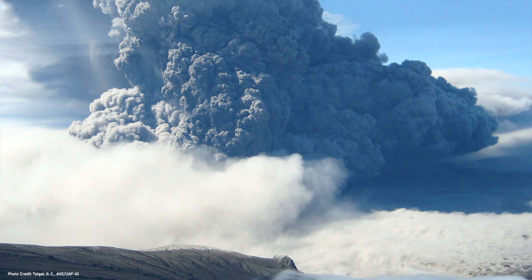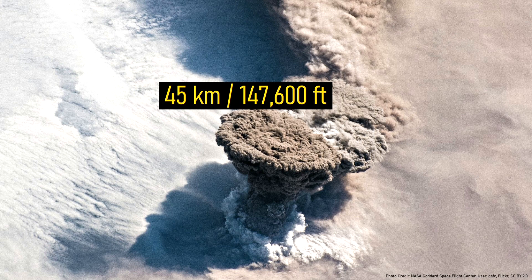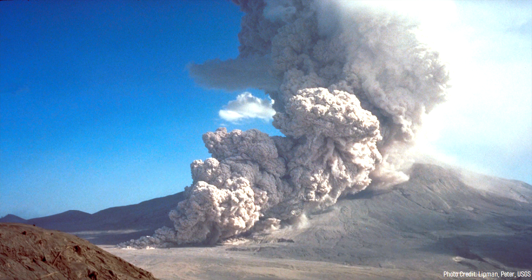Many thousands of years ago, a massive volcanic eruption began in the north central Philippines. It was so energetic that it caused a plume of ash to shoot more than 45 kilometers into the atmosphere. These pyroclastic flows traveled 20, then 30, then 50 kilometers, until finally stopping after having traveled a whopping 66 kilometers.